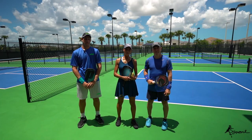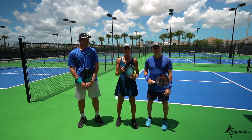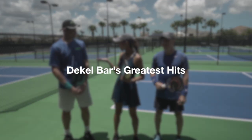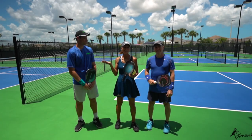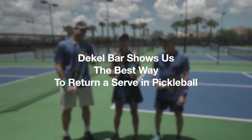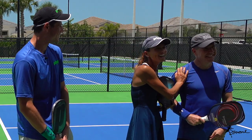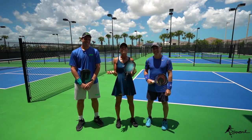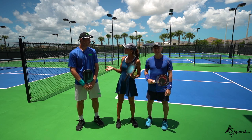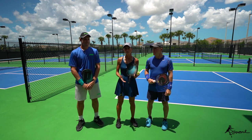Welcome back to our YouTube channel. We are here in Bonita Springs, Valencia Bonita, where I am the sports director. Today I have some special guests: Deco Bar, all the way from Israel, staying at Andy's house here in Bonita Springs - shoutout to Andy - and also our attorney Jim from the Jimnichi Law Firm. Today Deco is going to talk about his beautiful slice return, why it's such a great return, and why it works.